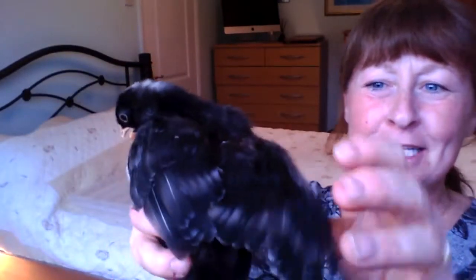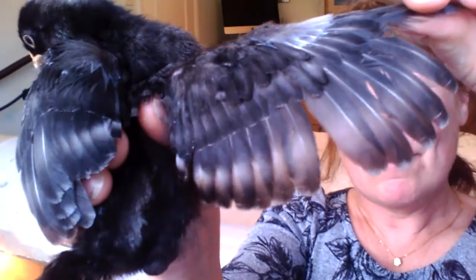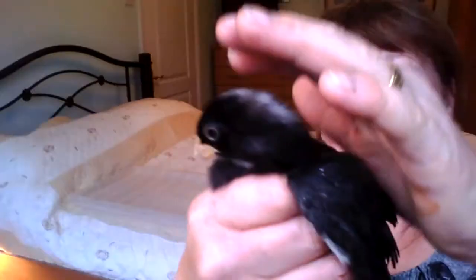He's got a lovely white tummy and it looks like a bib underneath his neck like a baby wears. Let's have a close look at his wings — he might flap a little bit but let's have a go. You see those wings flapping? Look how long those wing feathers have grown already. He doesn't like that though, so I'm going to pop him back in the box.